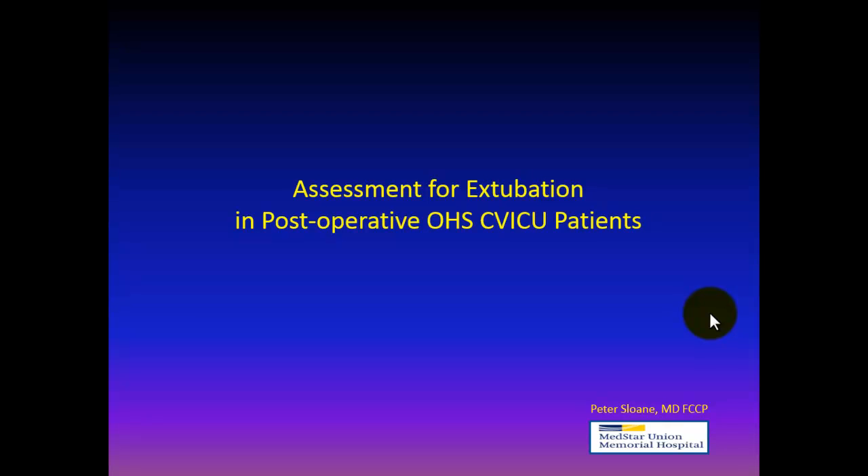This is Pete Sloan. I'm a pulmonary and critical care physician at MedStar Union Memorial Hospital in Baltimore, and I wanted to share with you our program's approach to assessment for extubation in our post-operative open-heart surgery patients in our cardiovascular intensive care unit.